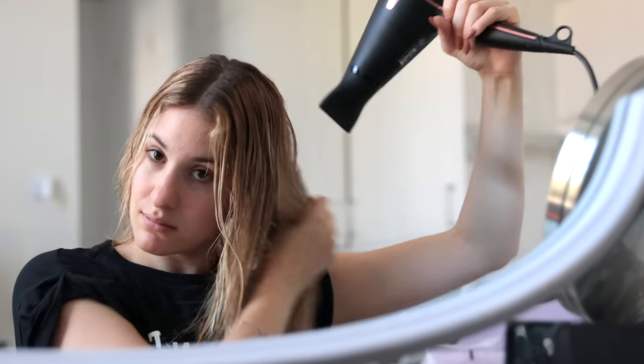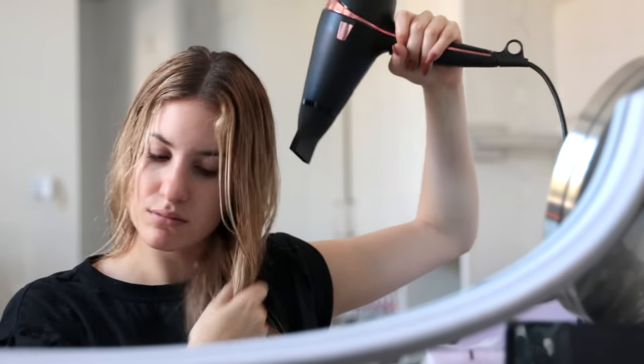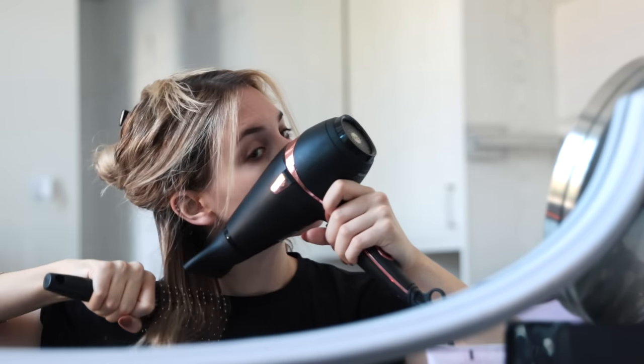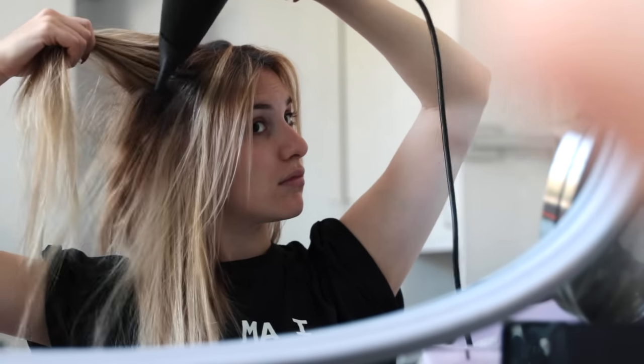Then I simply blow dry my hair. I like to make sure it's nice and dry before I go in to style it. I quickly run a blow dryer throughout my whole head just to get most of the moisture out, and then I section it off and use a round brush just to smooth it out and get it as straight as I possibly can. It honestly gets very, very tiring, especially when you're not used to having this much hair. It takes me probably about a half an hour to 45 minutes to completely dry and style my hair.